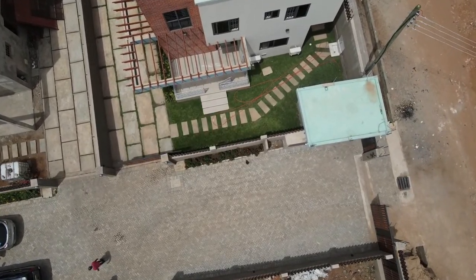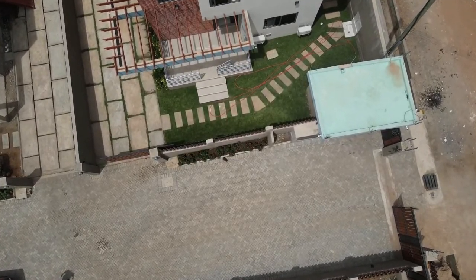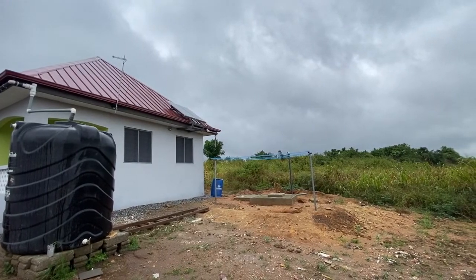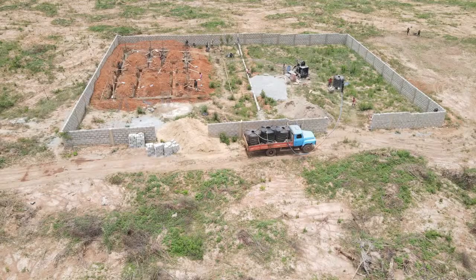Building a house in Ghana is not easy. In fact, building a house anywhere is not easy. You need to learn about how to acquire your land, the legal processes, how to register your land, and much more.